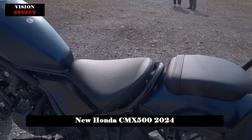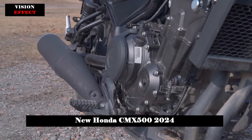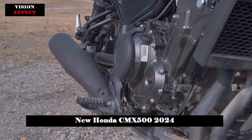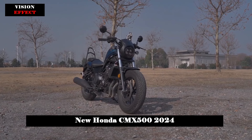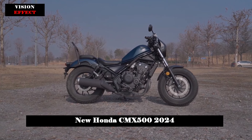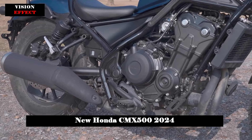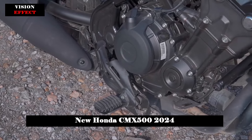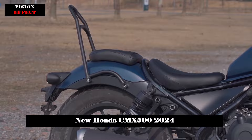The CMX 500 Rebel stands as a prime example of minimalist design with clean and uncluttered lines. This custom-made bobber reflects its unique style thanks to the location of the fuel tank and especially its wide tires. Up front you'll find beefy 130-90-16 tires, and at the rear it's fitted with 150-80-16 rubber.